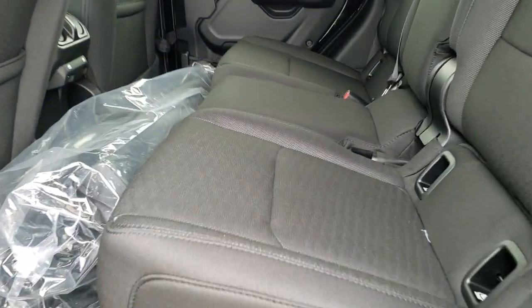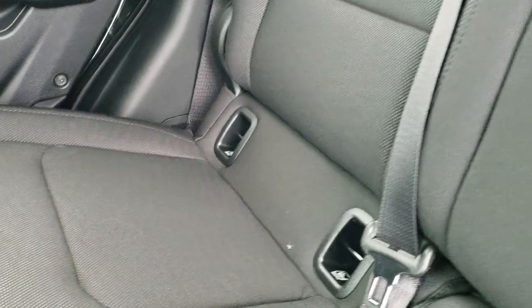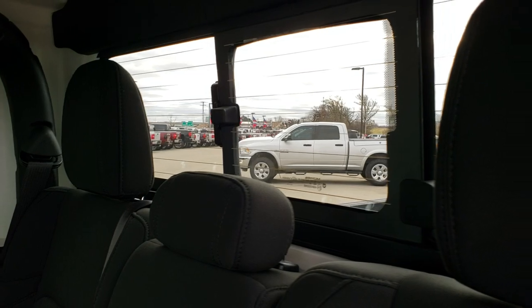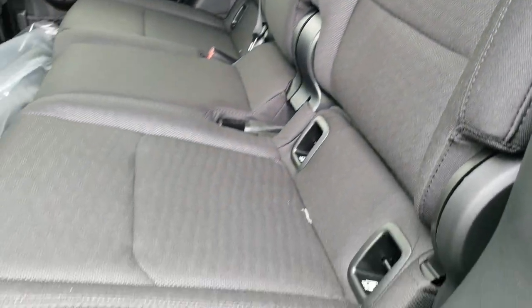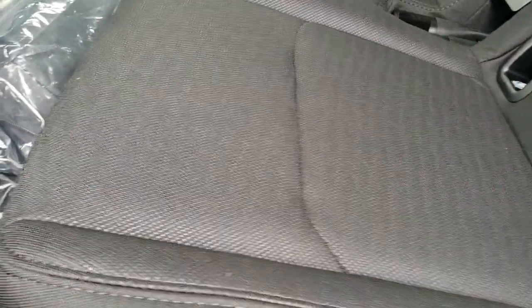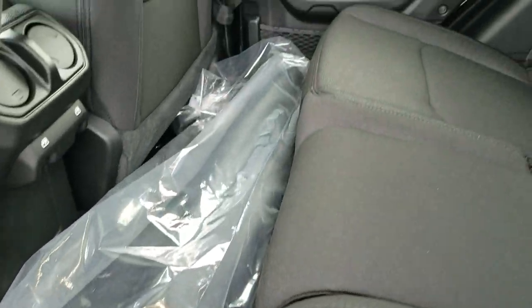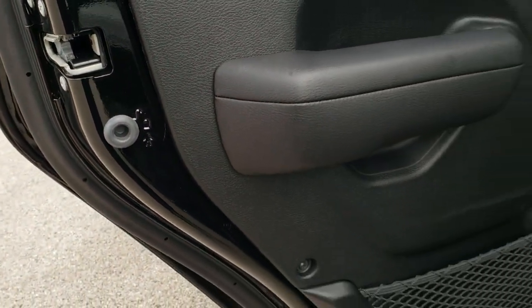If you have not driven one of these Gladiators, you've got to try them out — they're incredibly smooth. It has the sliding rear window with the built-in rear defrost. Those seats go up like so. There's storage underneath there and factory floor mats. That's the cover for the hard top pieces, and you do get child safety locks right there as well.